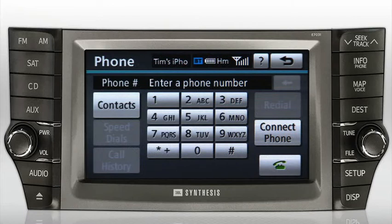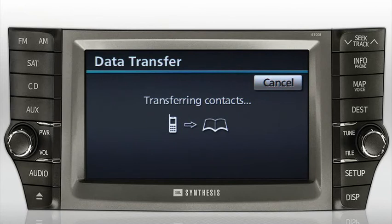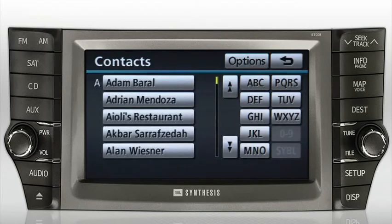If you'd like to transfer your phone contacts to the system, press the Contacts button. Confirm by pressing Yes. A data transfer screen will be displayed with icons indicating the transfer. This may take a few minutes, depending on the number of contacts in your phone book. Once the contacts have been transferred, the contacts screen will be displayed.